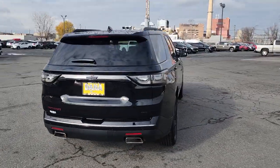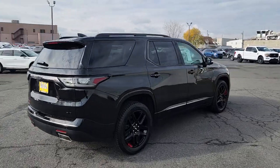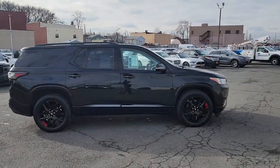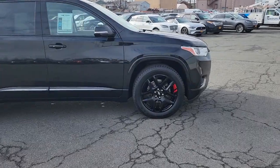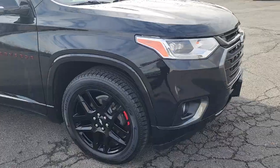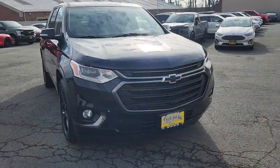These are just some of the great options this vehicle comes with: navigation system, sun moonroof, keyless entry, premium sound system, power passenger seat, heated rear seat, fog lamps, satellite radio, power liftgate, aluminum wheels.